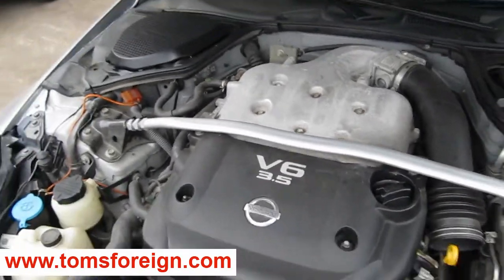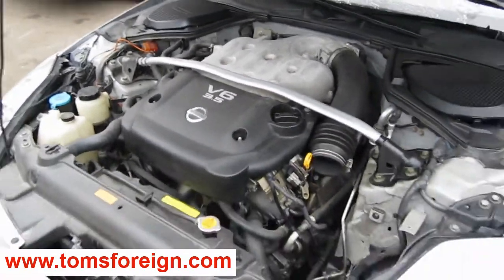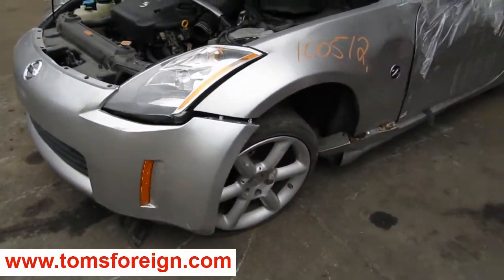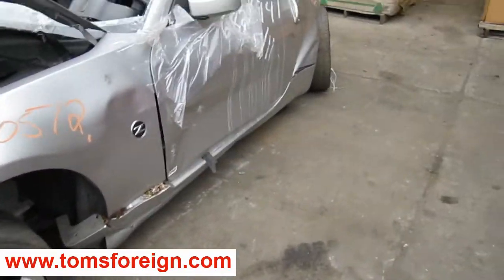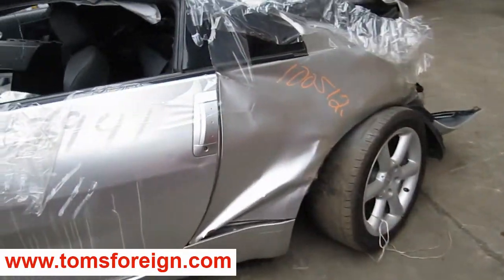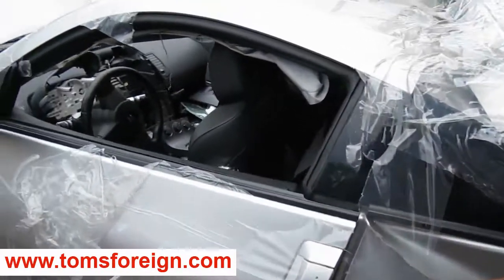It has a 3.5 liter California emissions engine. It also has a 6 speed manual transmission, cruise control, and anti-lock brakes. The production date of this vehicle is January of 2003. The vehicle currently has 68,000 miles.